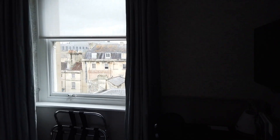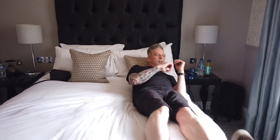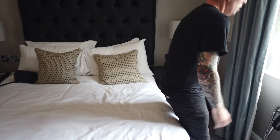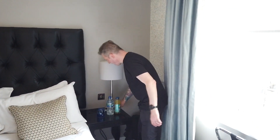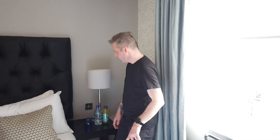Welcome to this classic double room. Quick tour for you. We have a work desk here, which seems nice. We have a nice bedside cabinet with lights, ordinary plugs — no USB plug-y things, but that's fine.